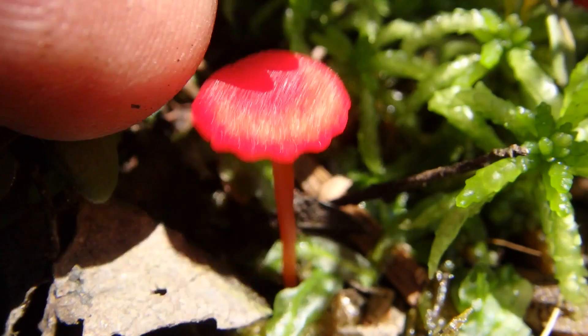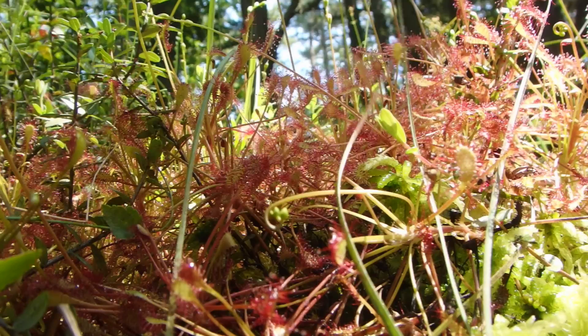Now that's a cool little mushroom — look at this guy. That's awesome. Look how small it is — that's my finger right there.